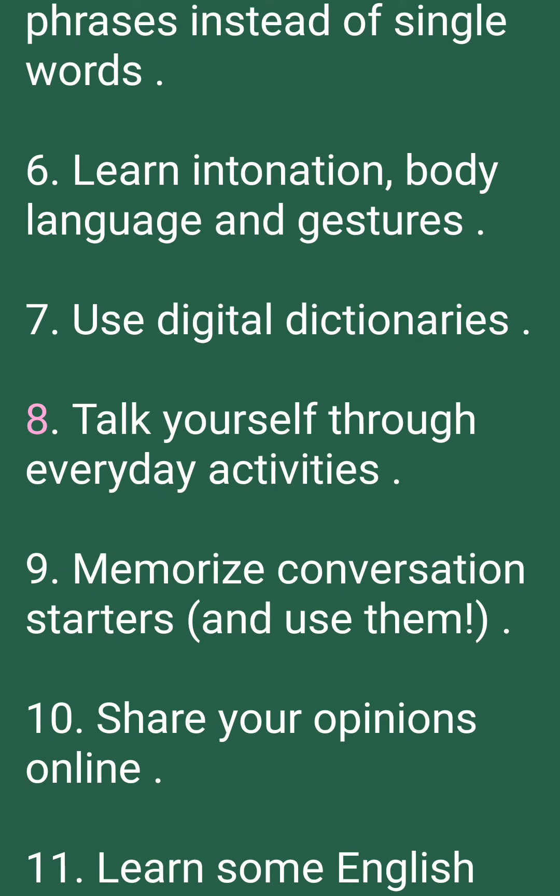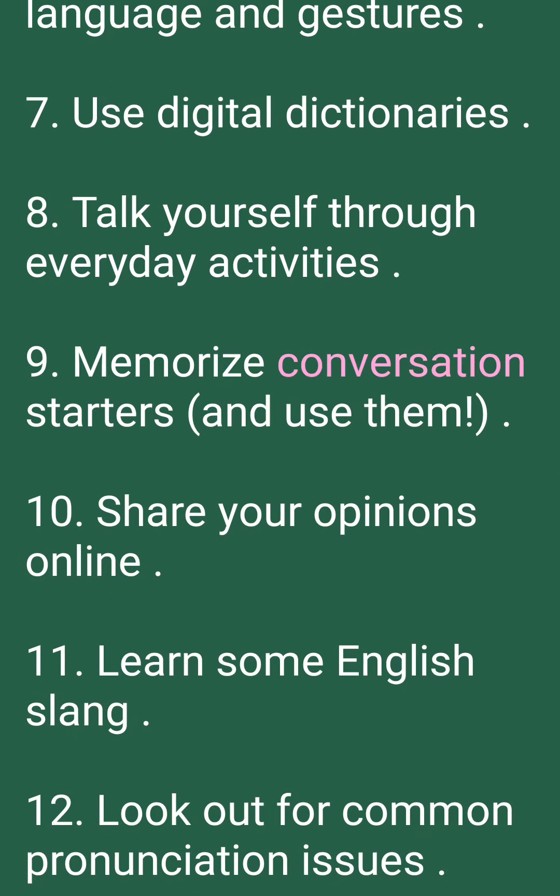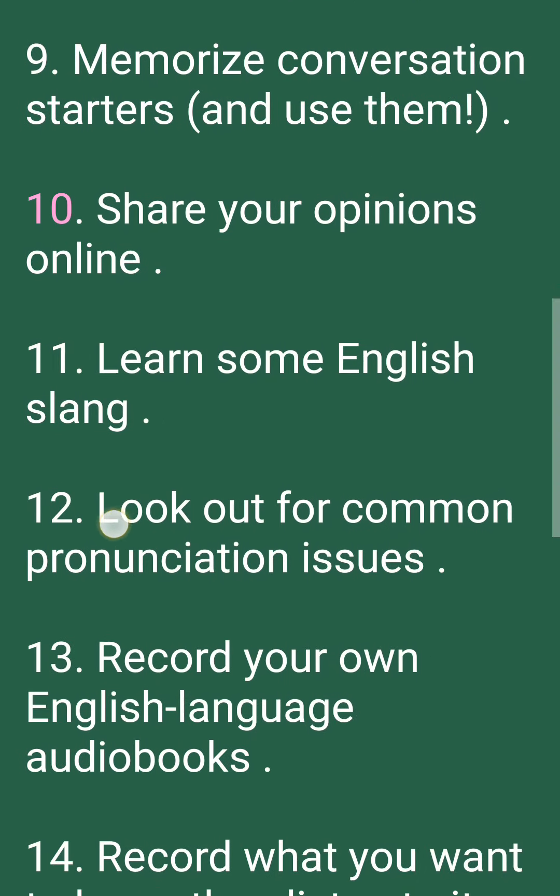7. Use digital dictionaries. 8. Talk yourself through everyday activities. 9. Memorize conversation starters and use them. 10. Share your opinions online.